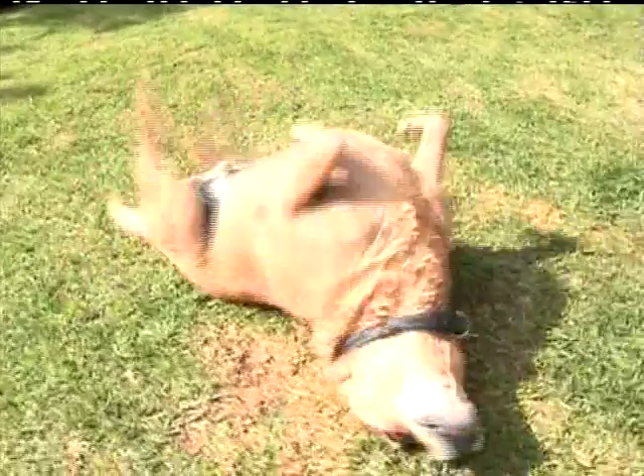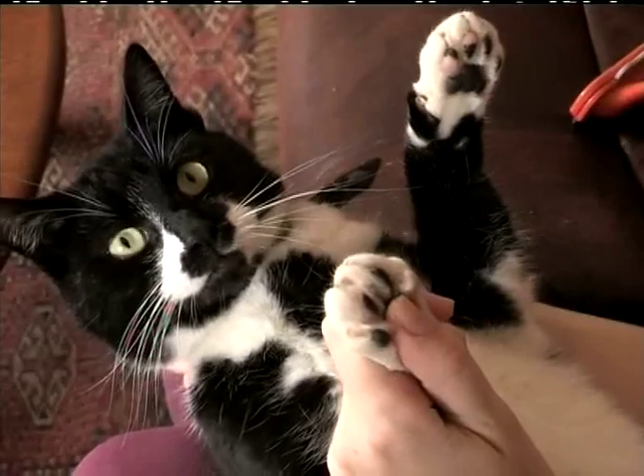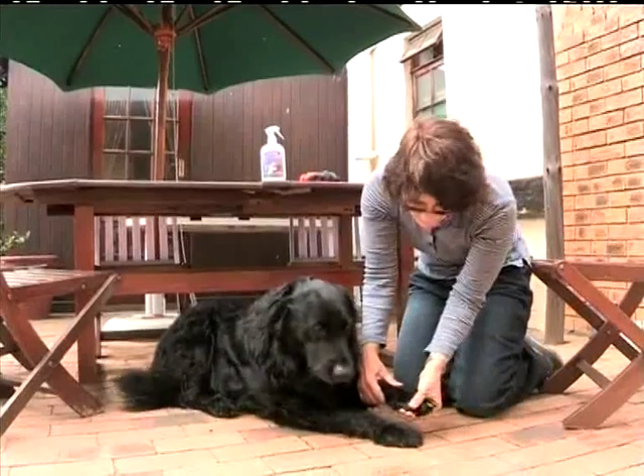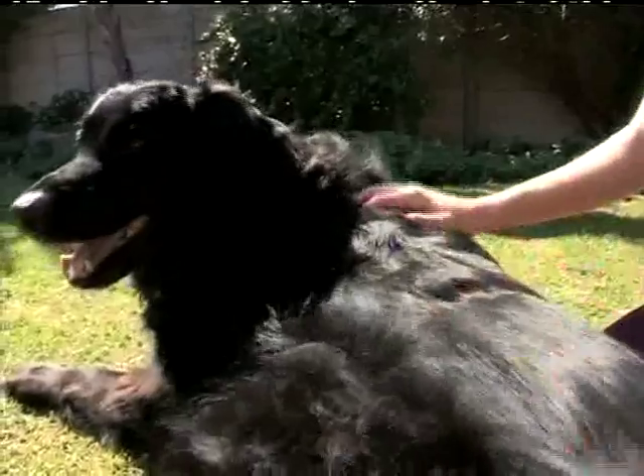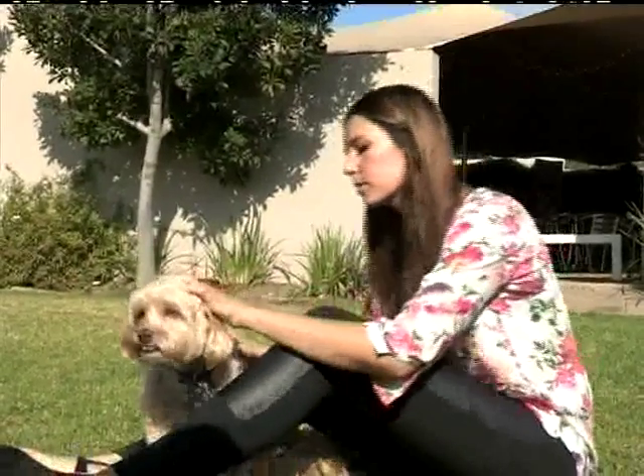Are there certain areas on the body you should keep an eye out for? For parasites, fleas are often found around the rump area, and mites often around the paws and back of the legs. Infections can be anywhere, but with allergic skin disease, you'll often find that animals chew their paws or rub their faces.